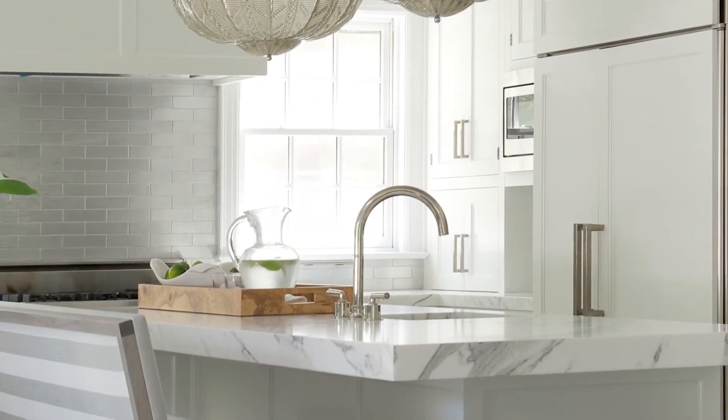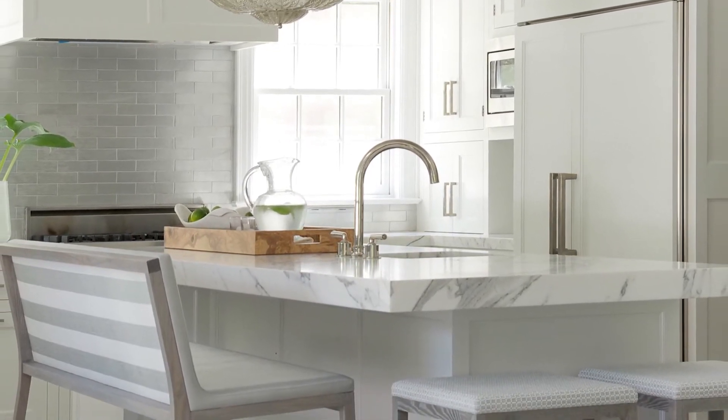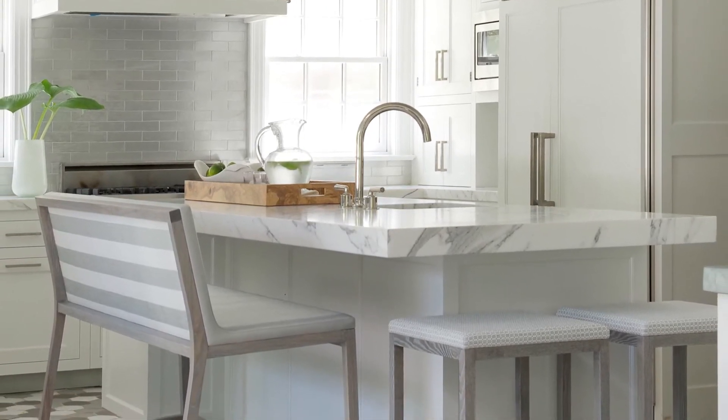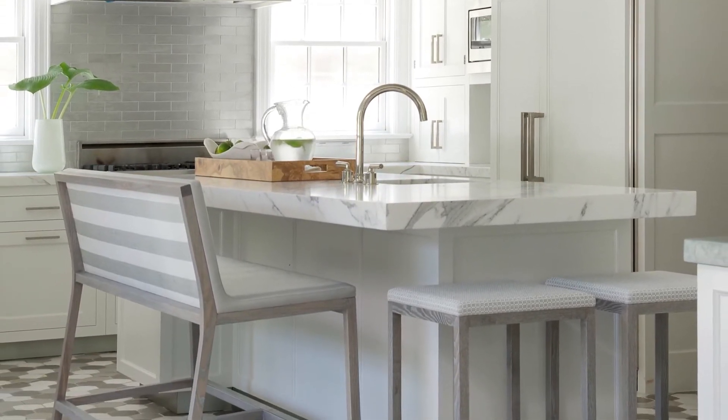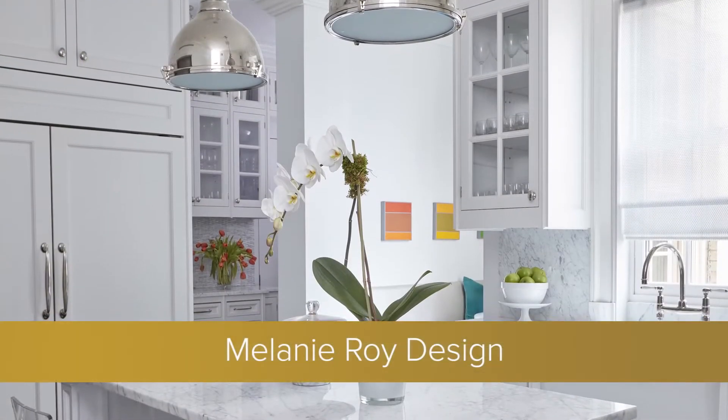The new plan also accommodates a desk area, an L-shaped banquette, and a generous island topped with three-inch statuary marble. Just as dramatic is the shift from a dark and outdated room to a light and bright kitchen with an all-white palette offset by the gray and silver-toned floor tiles.